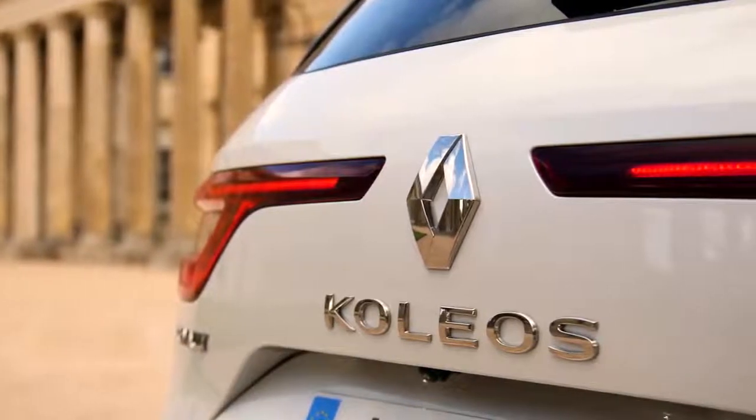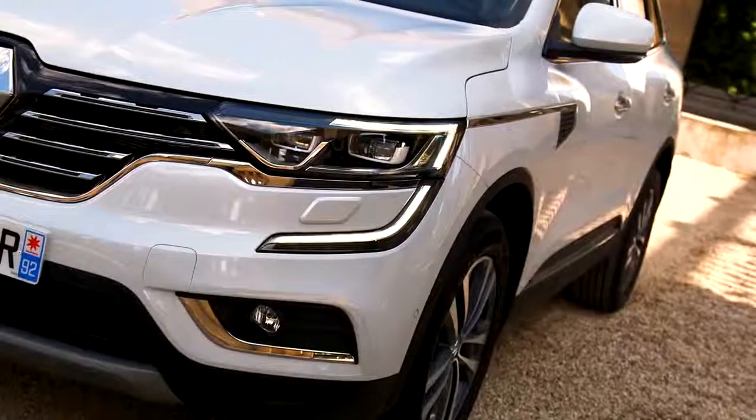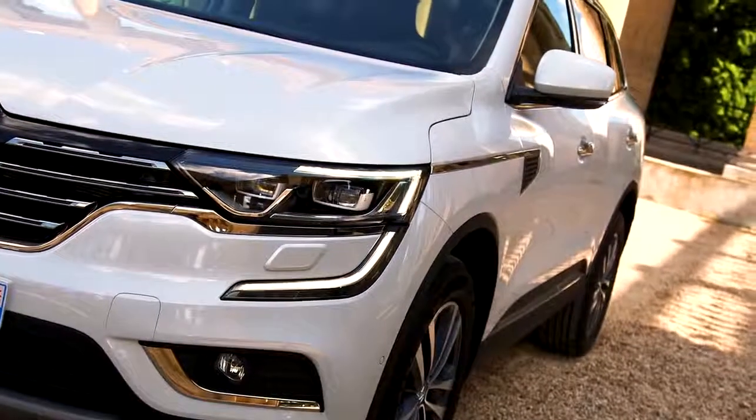The new Koleos heralds a sense of change and excitement. Its charismatic design combines elegance with power and vitality with comfort.